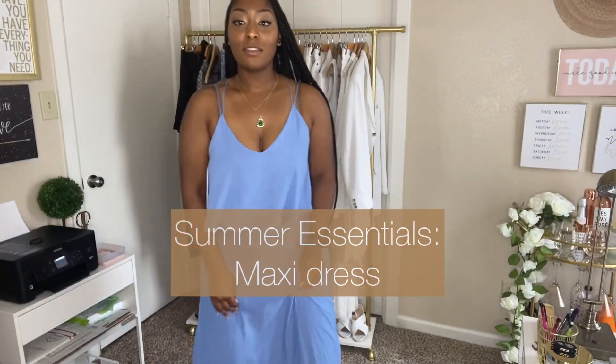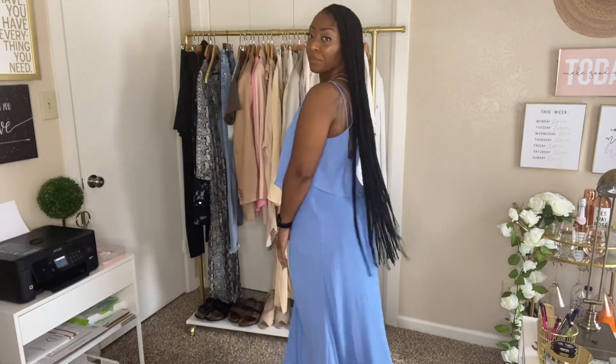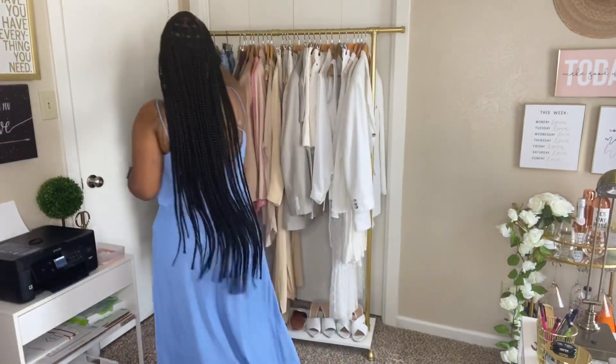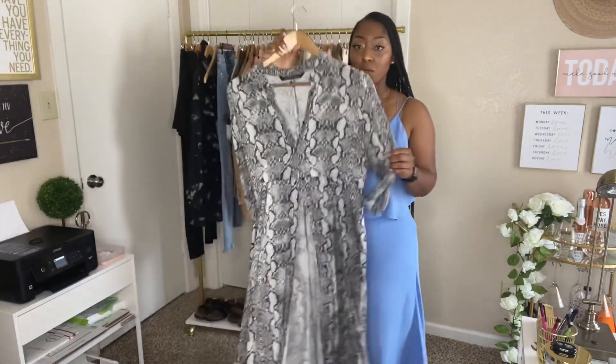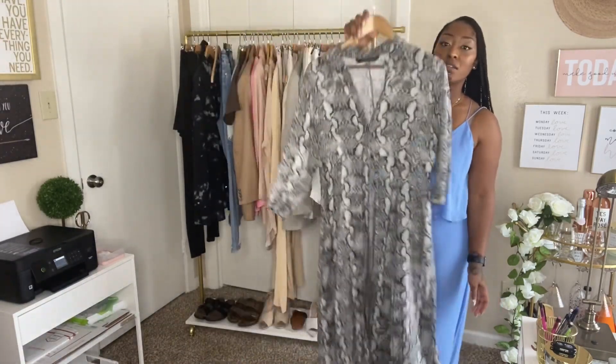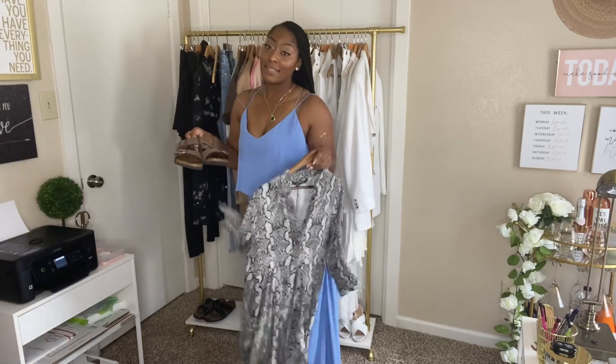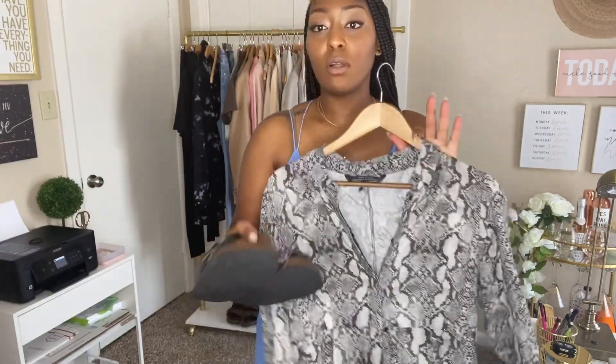A maxi dress — this dress is so pretty, a nice baby blue, and effortless. The reason I say maxi dresses is because you just put on the dress and all you have to do is add earrings, a bag, and a sandal — that's the whole outfit. Casual dresses are effortless and easy to put on — all you have to do is throw on your dress.